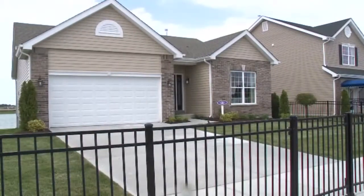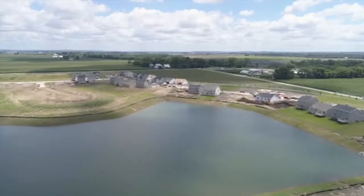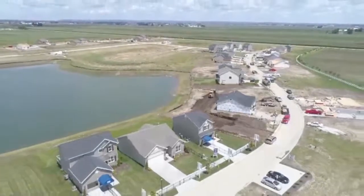This home backs to a lake — and this lake is awesome. We're really excited to have this amenity in the community. Residents are welcome to fish, walk around the lake, kayak, or whatever they want to do with it. Charlestown Place is located in the Orchard Farm School District and offers great value in St. Charles County, plus some of the best views thanks to the lake.